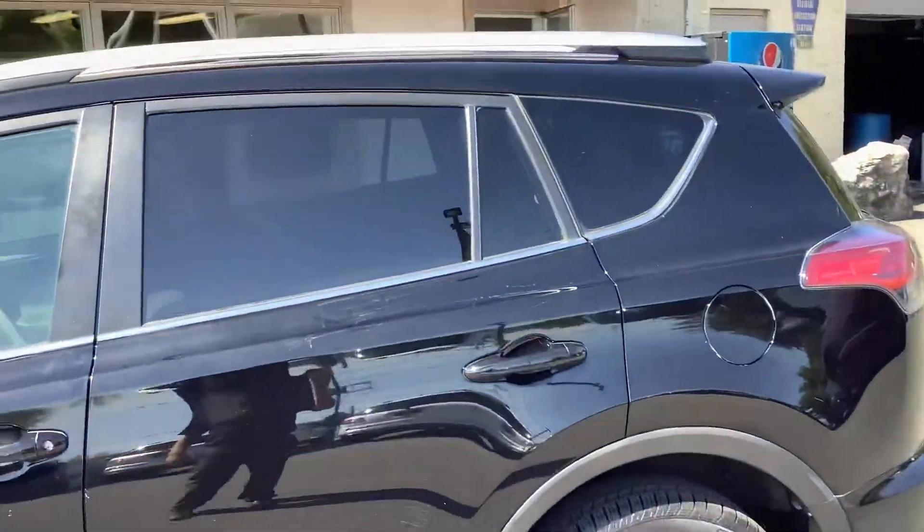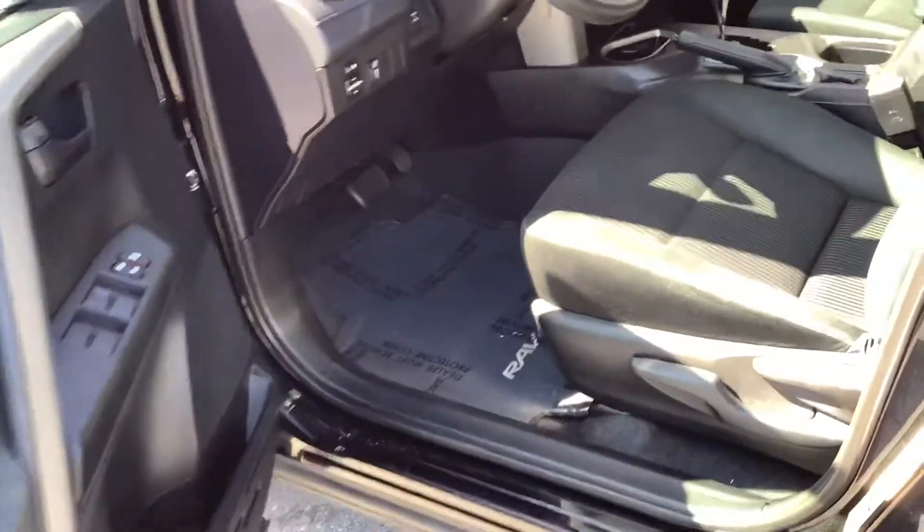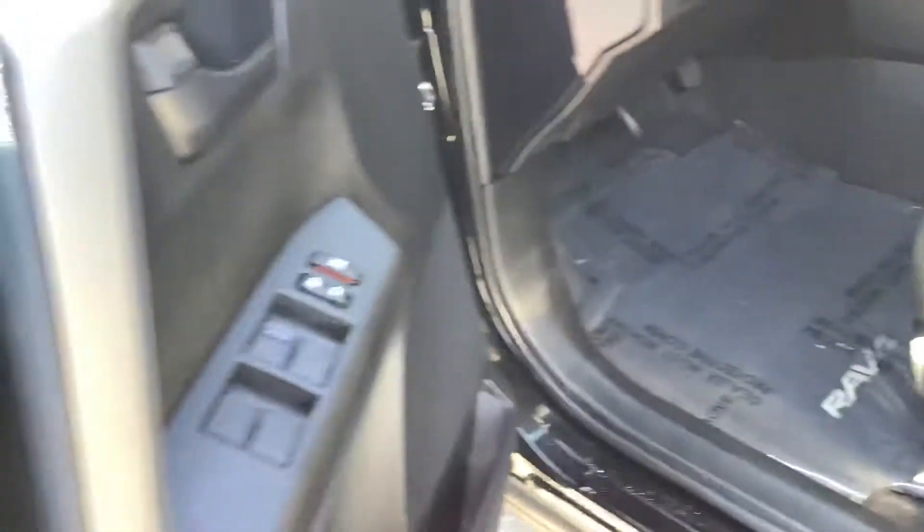Of course you can see it's got the roof rails and the privacy glass. Inside you can see it's got a dark black cloth interior with kind of a two-tone look to it with a different pattern in the center of the seat. Very clean — it's got the floor mats of course.